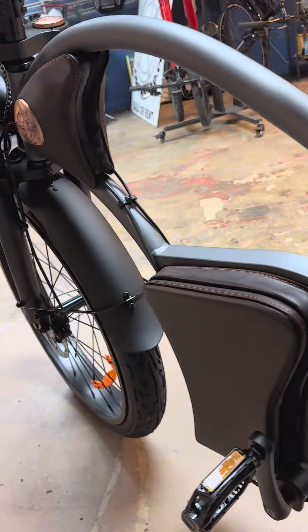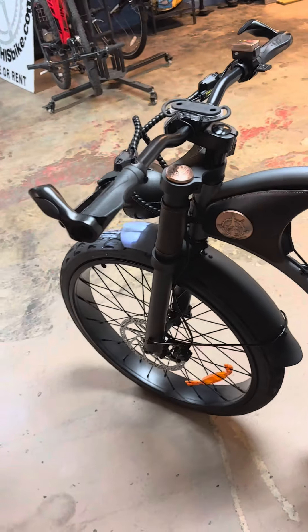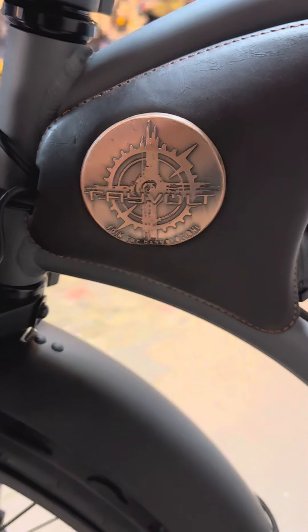And here's the cherry on top: the EIVA app. Customise your ride experience to your liking. Adjust the top speed, acceleration, and regenerative braking settings to match your style and preferences, all from your smartphone in real time.